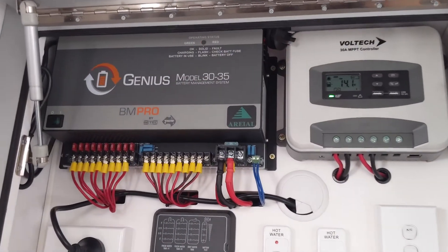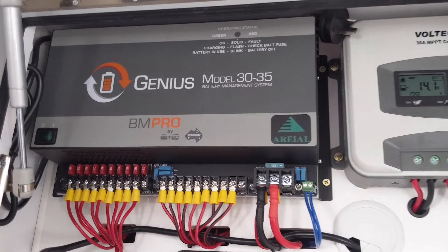We still have the Genius system in here, but now it's really just acting as a fuse box and junction point. Since the van was wired through the Genius, it was easier to leave it in, disconnect its charging ability, and just use it as a giant fuse box.